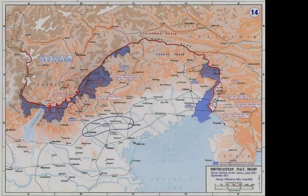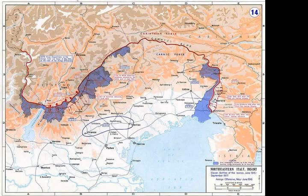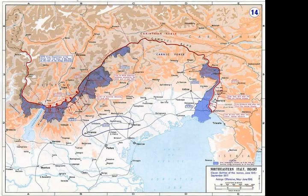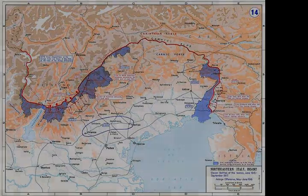Cadorna's tactic of deploying his forces evenly along the entire Soča proved indecisive, and the Austro-Hungarians took advantage of this by concentrating their firepower in certain areas. Specifically, the two objectives of the attack were Mount Sabatino and Mount San Michel.